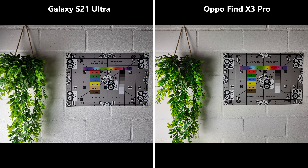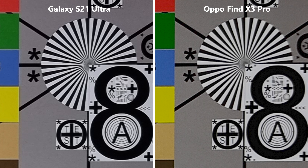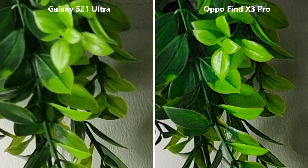Let's start by comparing performance in daylight conditions. Both phones do an equally good job, taking sharp pictures with lots of detail and contrast. The Oppo just seems a bit brighter. When zooming in, they still don't differ much, showing the same amount of detail. The only notable difference is that the Oppo has more grain. In one test shot, the Find X3 Pro appeared a lot sharper, but that was mostly due to a wrongly set focus on the Galaxy.